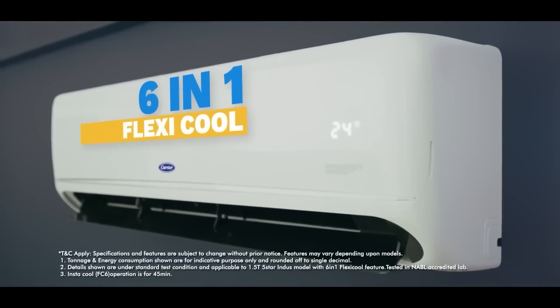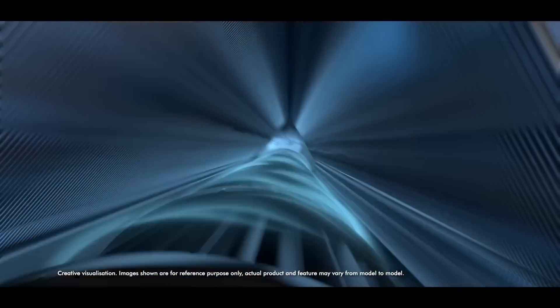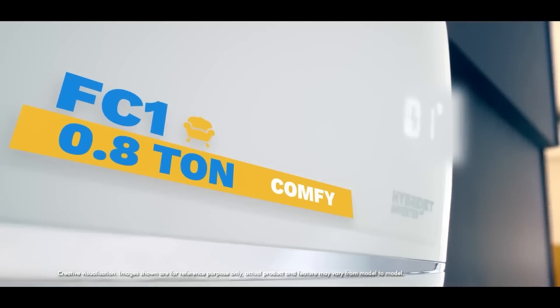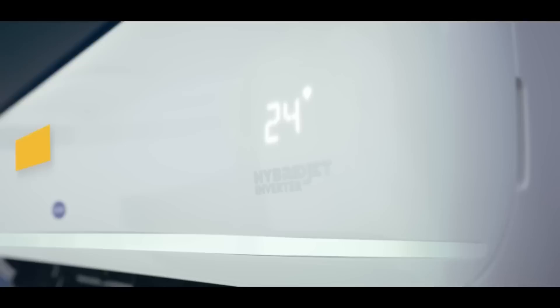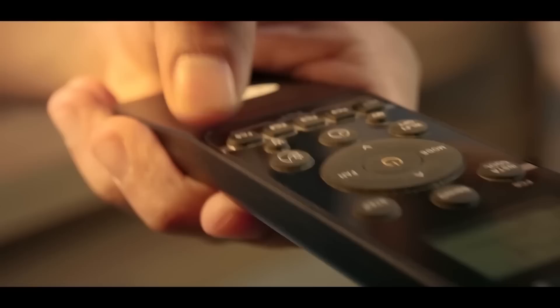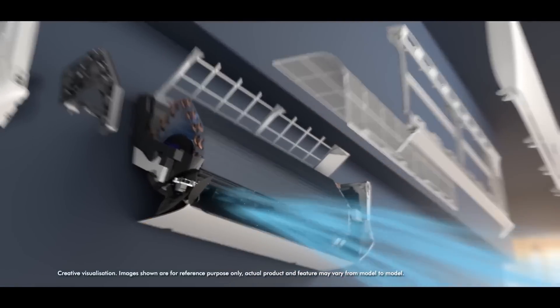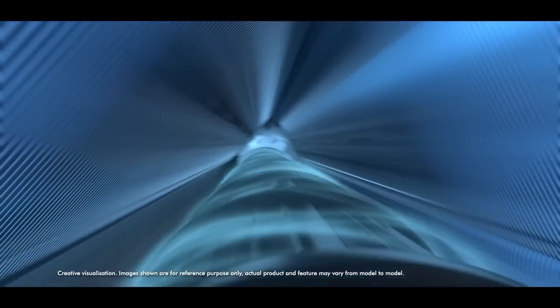The standout feature of this AC is undoubtedly the Flexicool Technology. It utilizes a variable compressor to adjust the cooling capacity according to your requirements. This means that despite being a 1.5 ton AC, the Flexicool Technology allows it to adapt and provide a cooling capacity ranging from 0.8 tons to 1.7 tons depending on your needs. If you reside in scorching hot areas, I recommend the 1.7 ton setting which offers maximum cooling capacity and efficiently cools your room at a very fast rate.